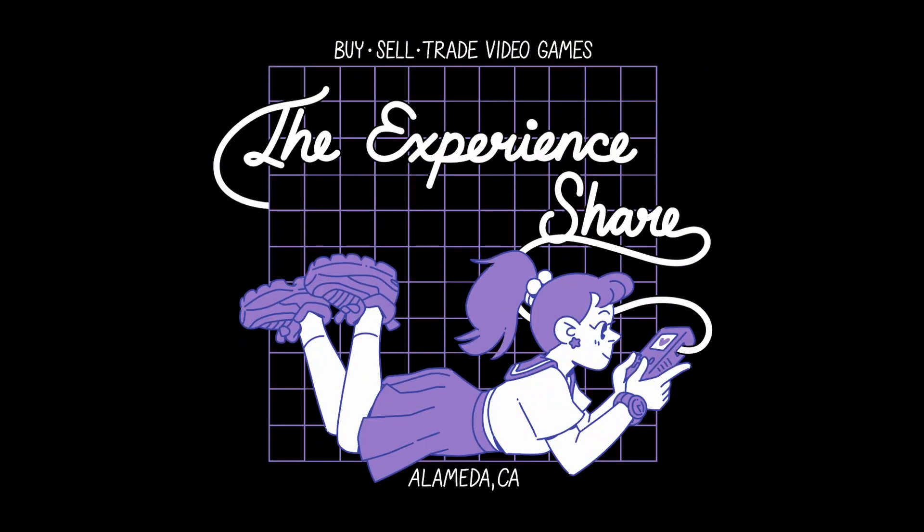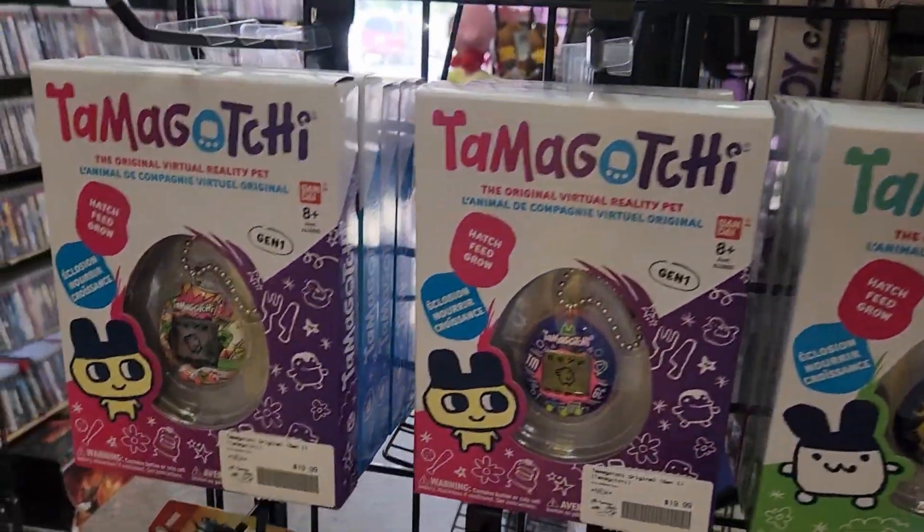Thanks, Patrick. We will see you around. Awesome. So let's just put these out.